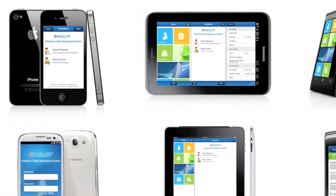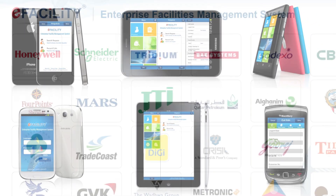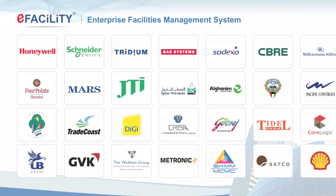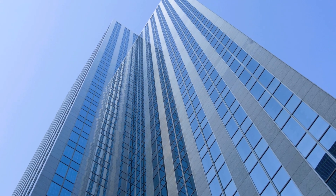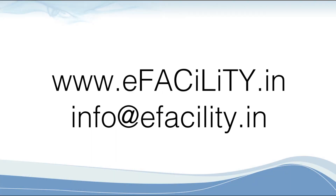eFacility is a world-class system and the only facility management software available that is enabled for most mobile platforms. eFacility has been successfully implemented for organizations across the globe including government agencies and Fortune 500 companies. eFacility is the complete facilities management solution to take your operations and your business to the next level. Contact us today to learn more.